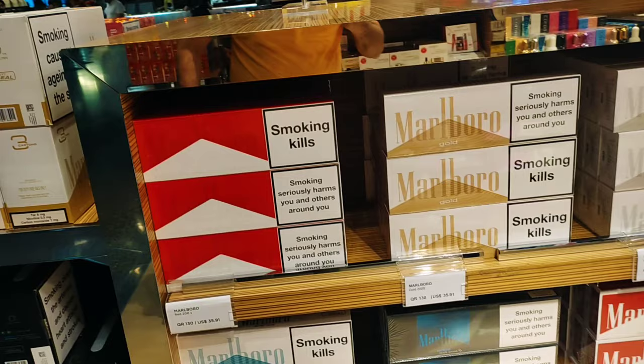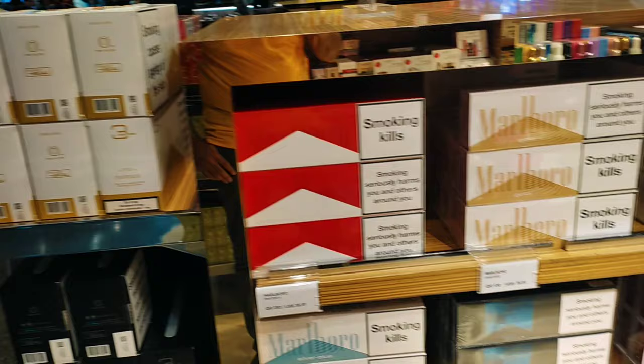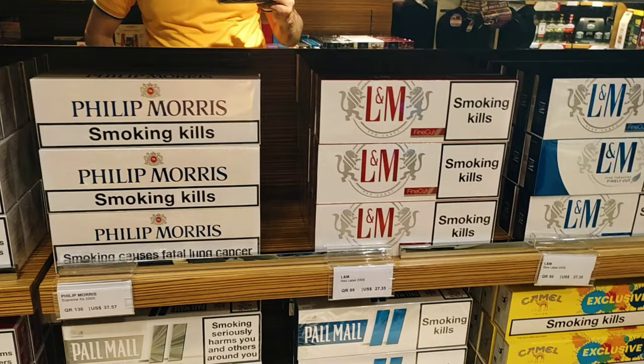Smoking kills — smoking seriously harms you and others around you. You can save the money you spend on smoking.